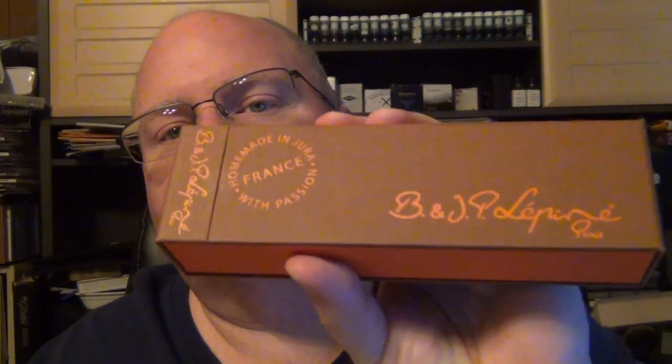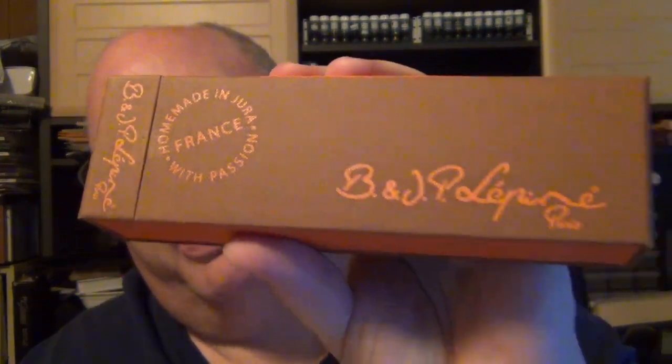Jean-Pierre Lépine boxes them nicely. You get a white cardboard sleeve and then an orange and brown box with the Lépine name, so you know it comes from France. Papier Plume stuck in one of their business cards. You've got a little booklet that gives you some information and their website — I'll put that link down below. It did come with a standard international cartridge. So that's all that came in the box: the pen, the cartridge, the little booklet, and they threw in the Papier Plume stuff along with the pen. Not too bad; I can't complain about that.